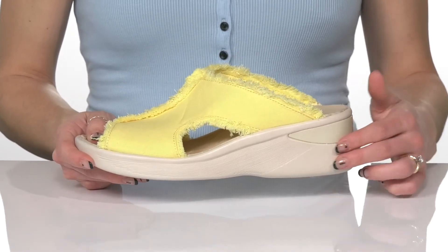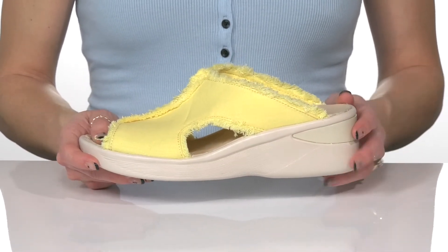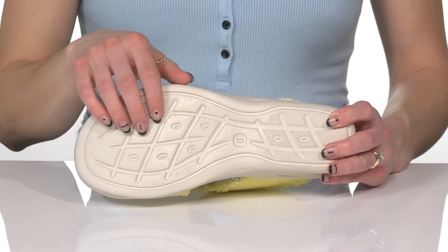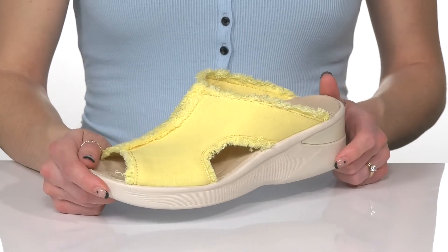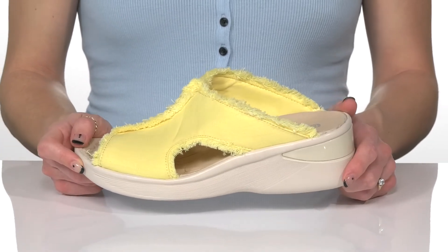These have a wedge heel that will give you over a 2-inch boost in height, and underneath they have an air-infused man-made outsole. These will look so good and you'll feel like you're walking on sunshine this summer.